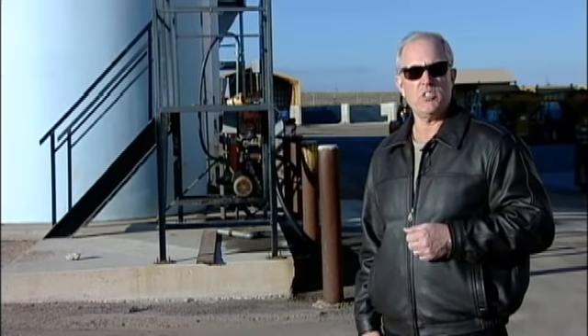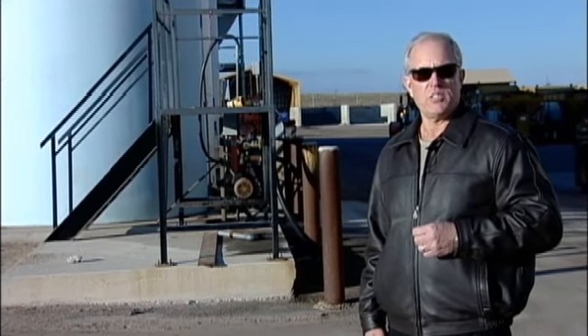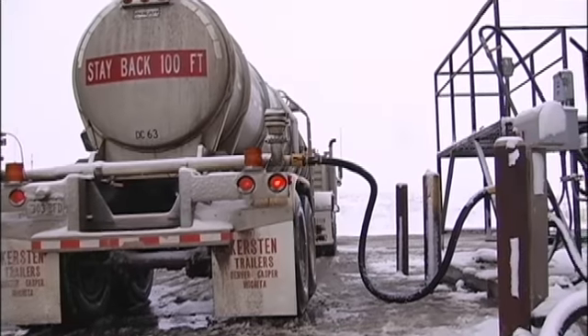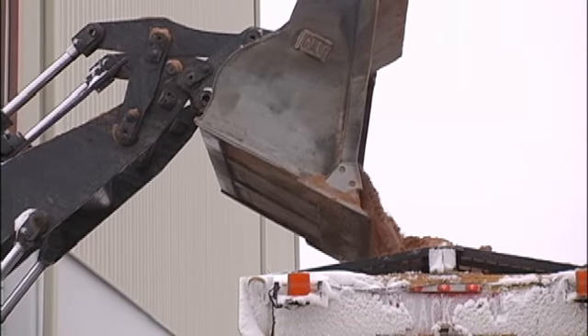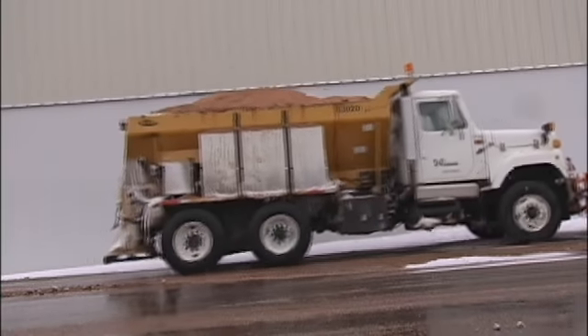The tanks contain a material used as a liquid de-icer in Douglas County, primarily on the northern arterial roadways. It's comprised of magnesium chloride and a corn derivative that allows the material to melt ice at a lower temperature than straight magnesium chloride. We look at and experiment with materials — we don't change for the sake of change, but if a material will provide an added advantage to the traveling public, we'll give it a shot.